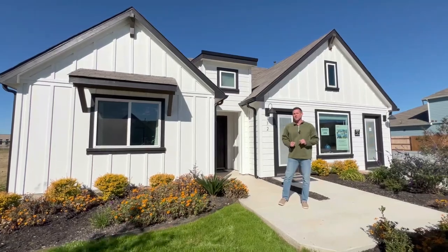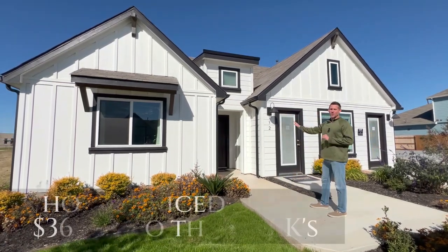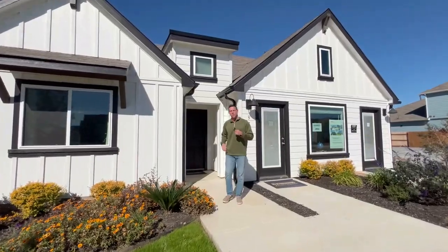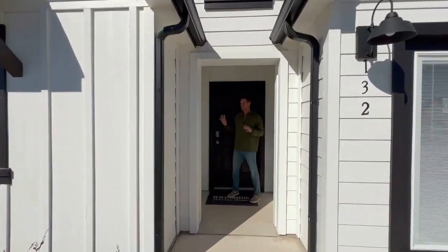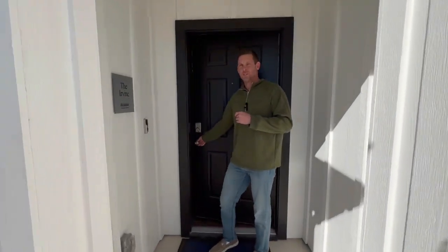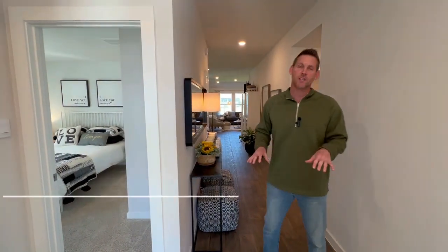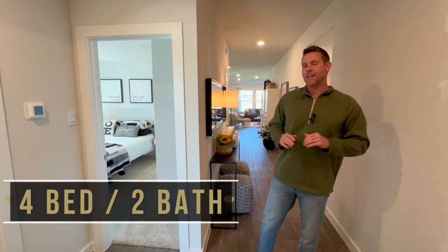We're at our first builder of the day here in Trace — DR Horton. You're going to notice it's a farm-style look. I absolutely love the black and white features they put on the homes here. Every one of their homes has a smart package: a Ring doorbell and keyless entry, good for family members or kids coming in easily. This particular model home is a four-bedroom, two-bath home, just about 1,800 square feet.